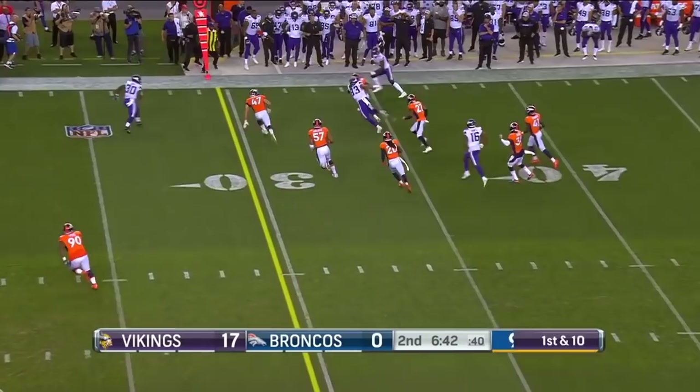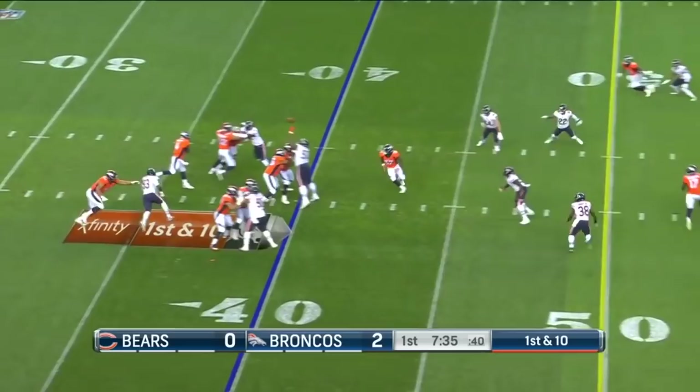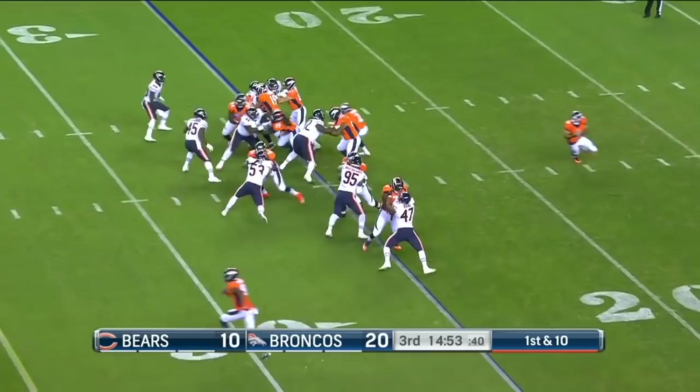Simeon on the run, throwing downfield — that's intercepted! Picked off, Zaire Anderson on the interception. Royce Freeman is in there now. Keenum fakes to Freeman and delivers across the middle to Deshaun Hamilton, and there's a Broncos first down.